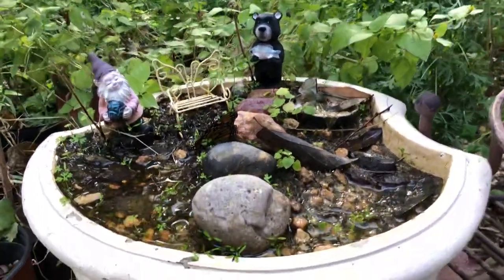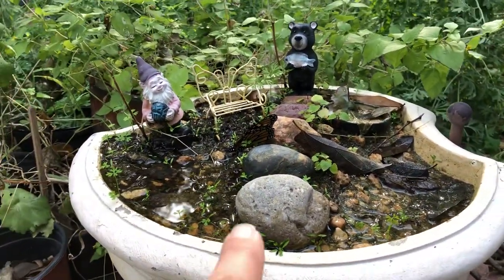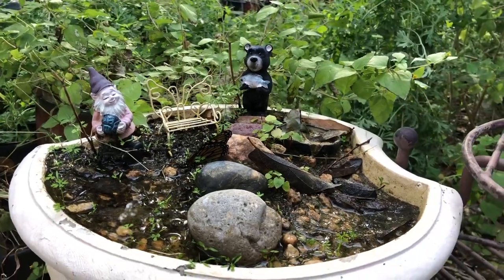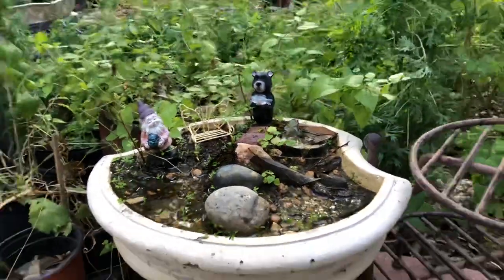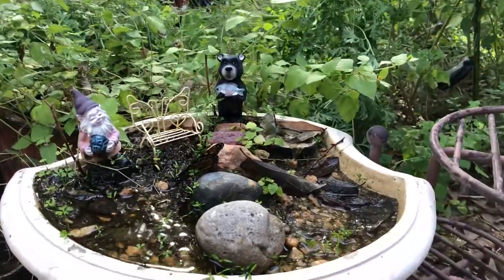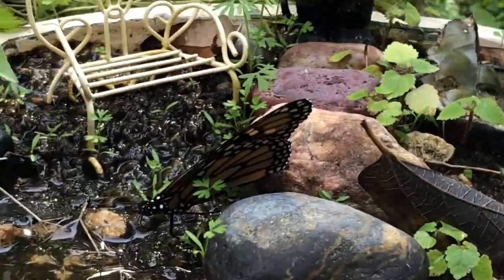I do still have some flowers that are available for her, but this has been a great stop for her today. I was quite surprised to see her, but yeah, this is exactly why you should have a puddle patch available in your habitat.